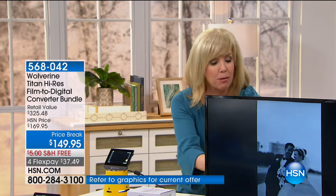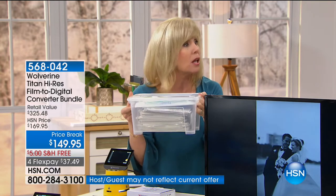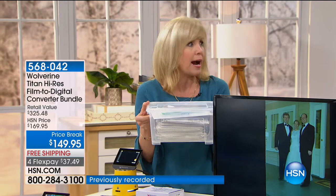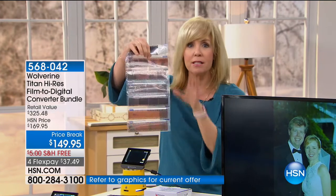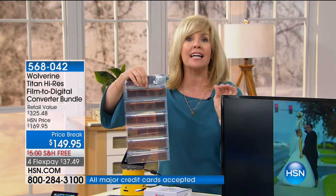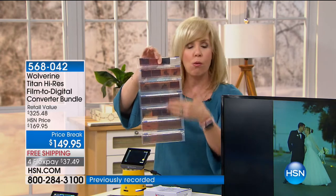To try and view these you have to hold them up to the light and figure out what's on them. I brought in my wedding photos from 20 years ago — these are the negatives. I spent a lot of money on them and I've never looked at them. During Hurricane Irma, these were one of the things I brought when we thought we were going to lose our house. Now with the Wolverine Titan, you can take all of these negatives and slides — seven different formats — and instantly convert them into a digital file to save them forever.